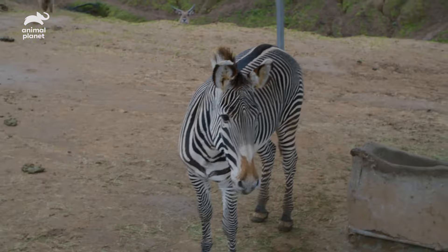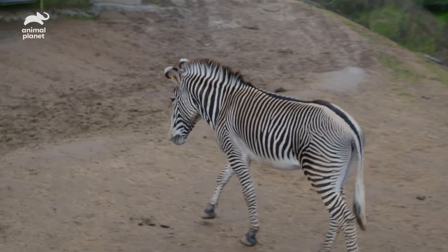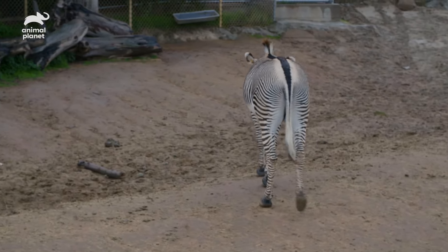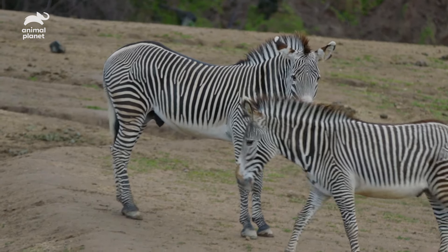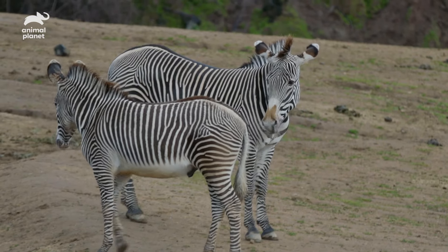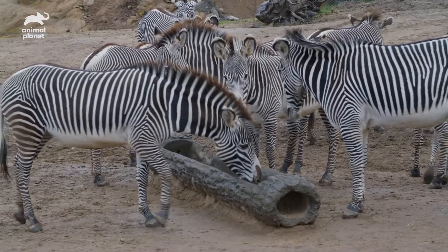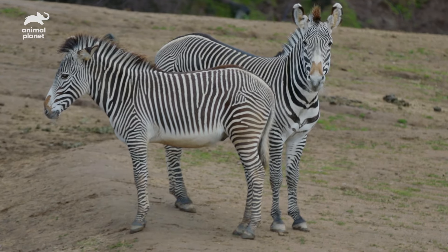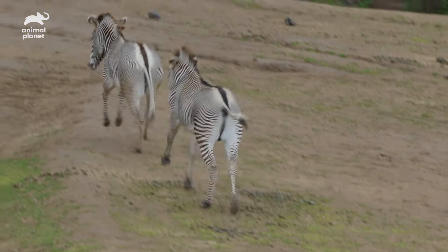Bakari is right there. He is a Grevy's zebra that last year was brought from the San Diego Zoo to the San Diego Zoo Safari Park. He was brought here to be the new male sire for our Grevy's zebra herd. Bakari is set up to be very successful because he has his own territory, just like he would in his natural environment. When Bakari came up here for breeding purposes, it was due to the Species Survival Plan. That program matches up species from different zoos and aquariums to ensure a nice, healthy gene pool. Males chase the females around and then they'll mount.